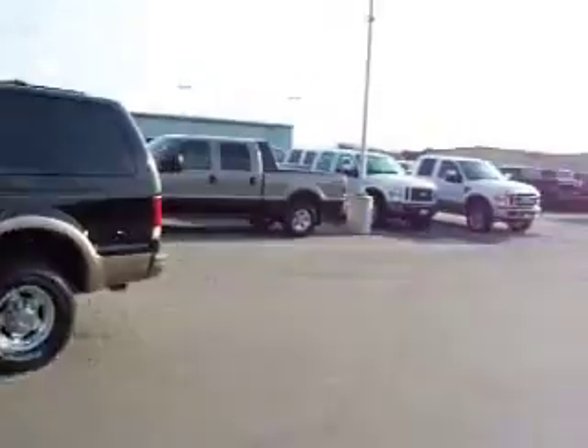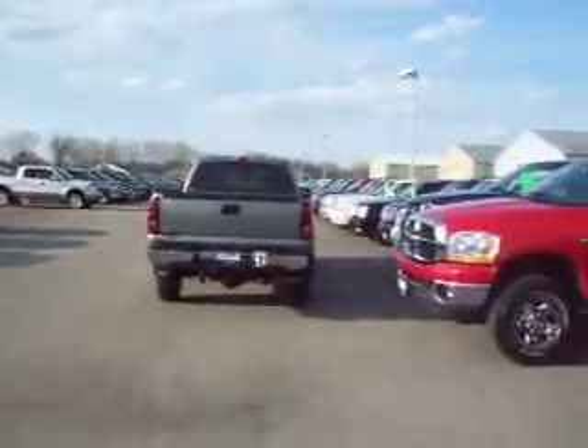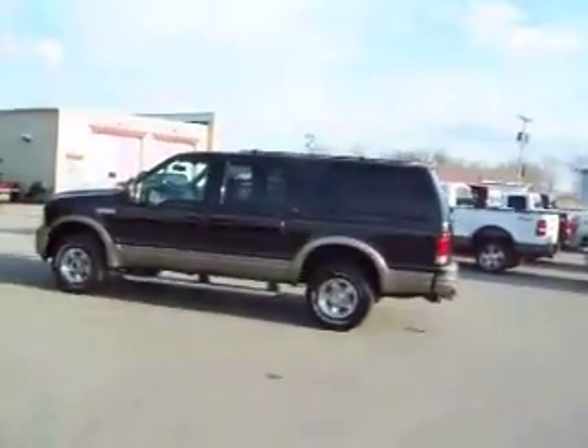To see more pictures of this Excursion, or one of our other 365 trucks and SUVs on the lot, go to www.lensauto.com. Full description and 27 photos of every vehicle. Lensauto.com.